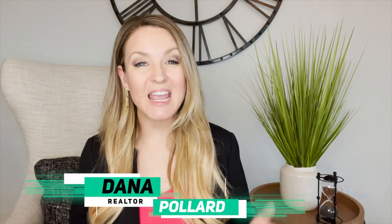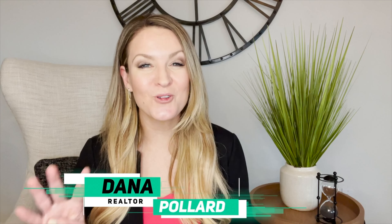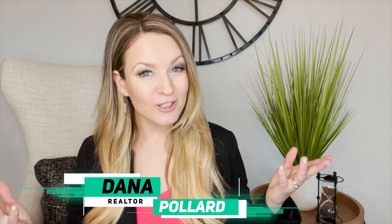My name is Dana Pollard. I've lived in Texas since I was four years old and I've been selling real estate for over 12 years. We have a team that helps you narrow down where to live in this vast state of Texas. If you're thinking about moving or selling a home in Texas, fill out my questionnaire below, and like and subscribe to this YouTube channel.